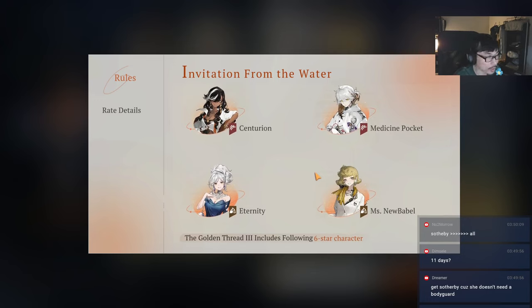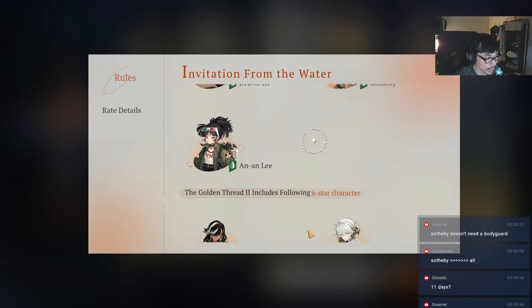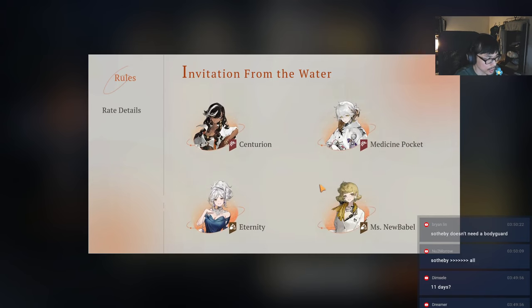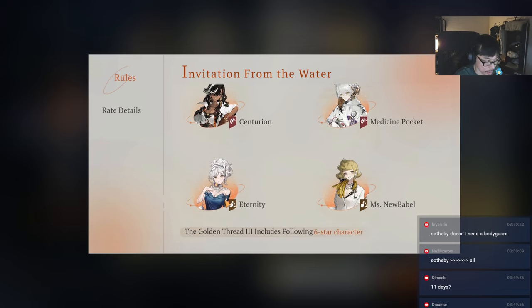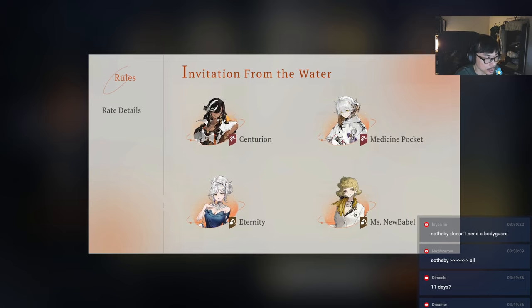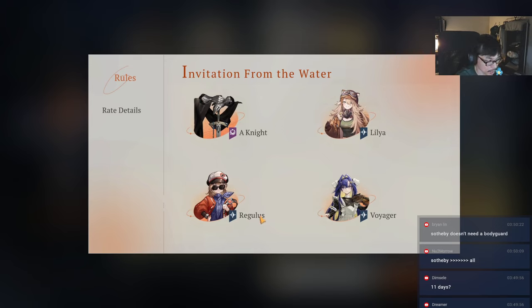Golden thread 1 has 3 characters, golden thread 2 has 4 characters, golden thread 3 has 4 characters - so golden thread 1 is a bit unfair with fewer options. Golden thread 2 has Centurion, Eternity, Medicine Pocket, and Miss New Babel. The worst one everyone agrees is Miss New Babel. Centurion is decent damage for beast type, Eternity for mineral type, Medicine Pocket is a healer. I'd personally go Centurion if you don't have Melania; if you have Melania, go for Eternity.